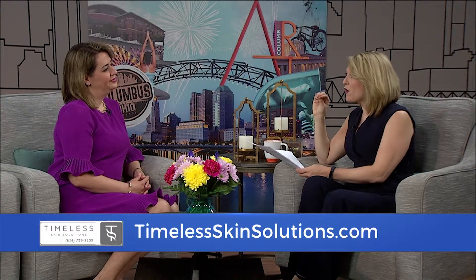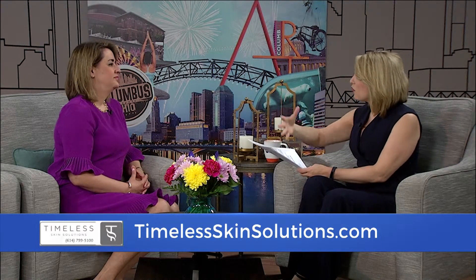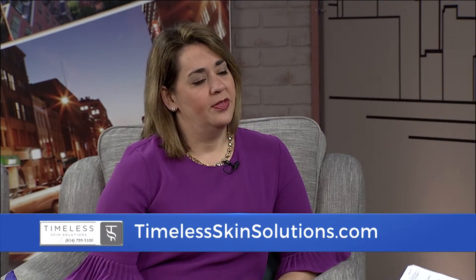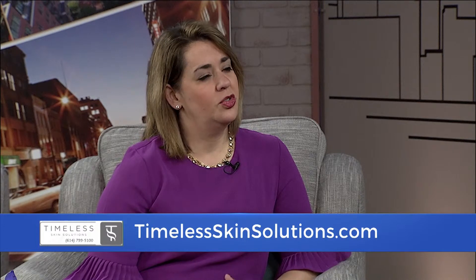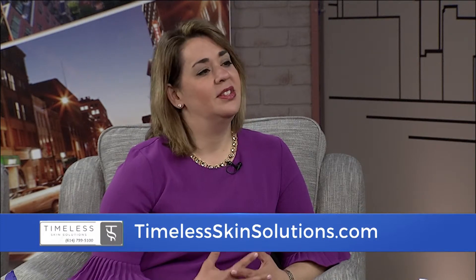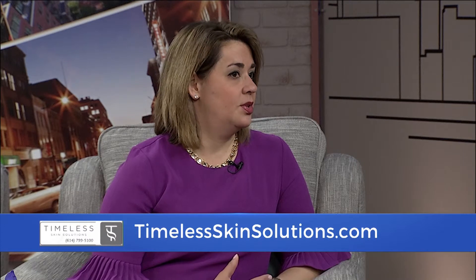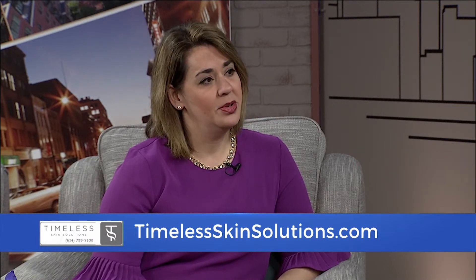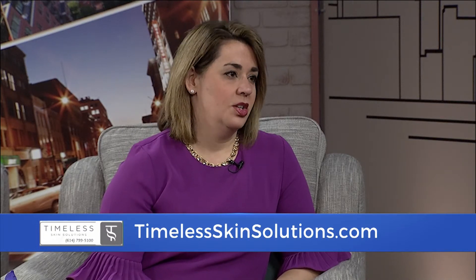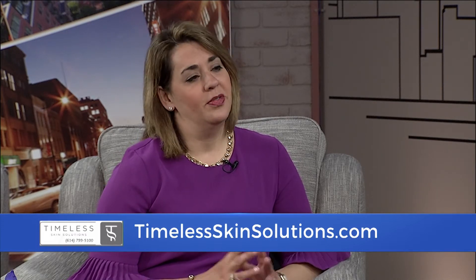Common concerns: people want to look natural, and they want to know if they're going to see bruising and redness. Those are really common concerns for patients. All of our providers at Timeless are trained to use what's called a cannula, which lessens the amount of bruising that you will see. Also, if we do have bruising, we can provide laser technology over that bruise to help reduce it. We want to reduce that downtime, and we can provide some of those solutions.